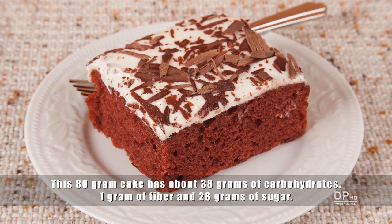On the other hand, just 80 grams of this cake has 38 grams of carbohydrates, only 1 gram of fiber, and 28 grams of sugar.